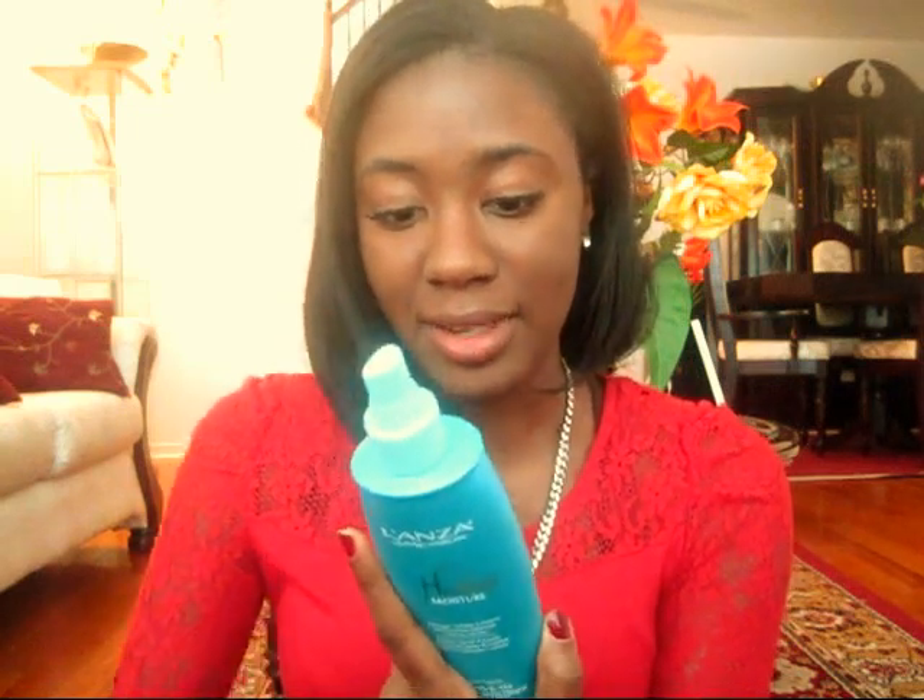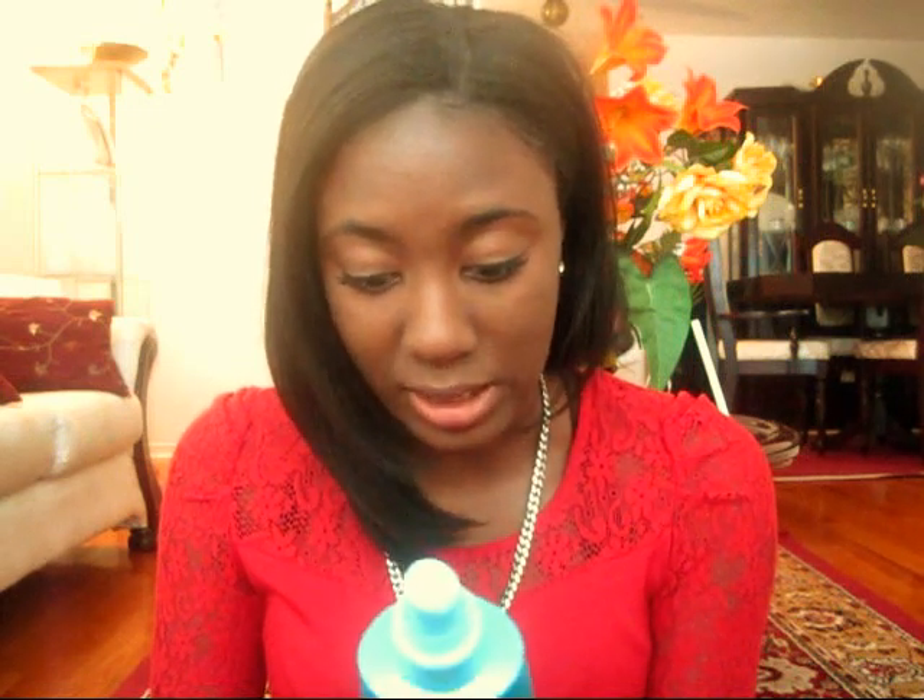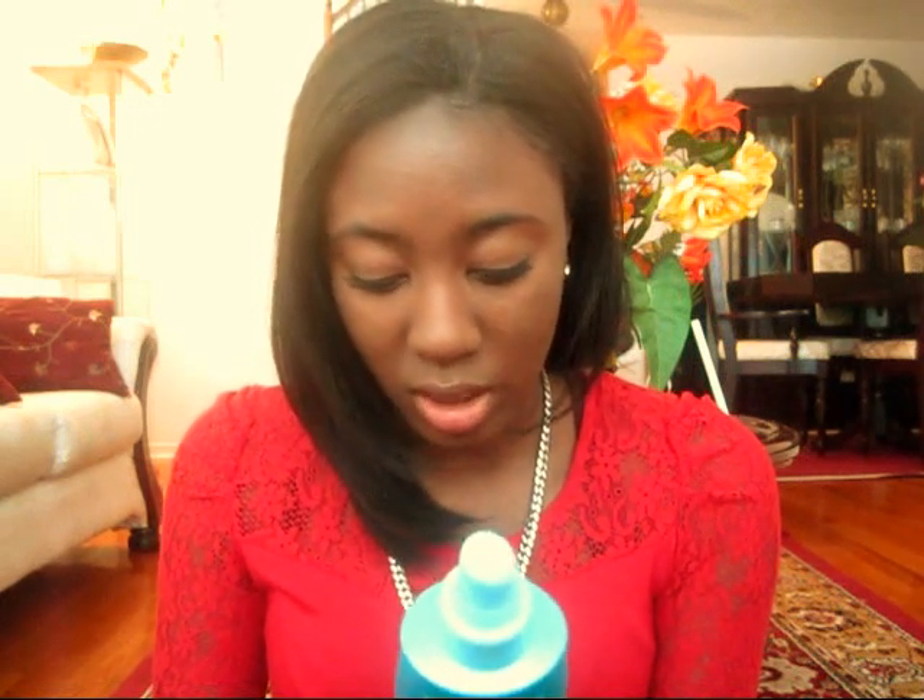I used the leave-in conditioner once and it dried up my hair so badly — my hair was just breaking like crazy. So I decided I'm not going to use it.